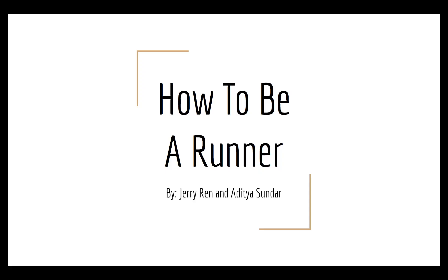Hey guys, welcome to the runner's tutorial presented by Jerry Ren and Aditya Sondar.